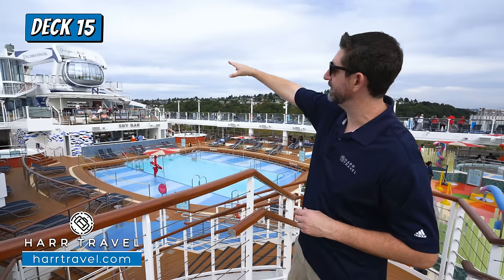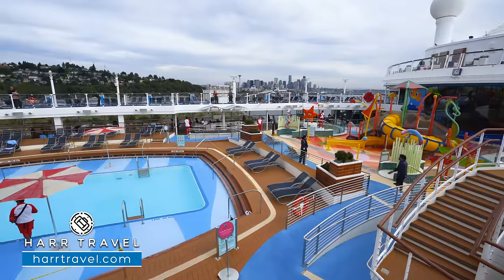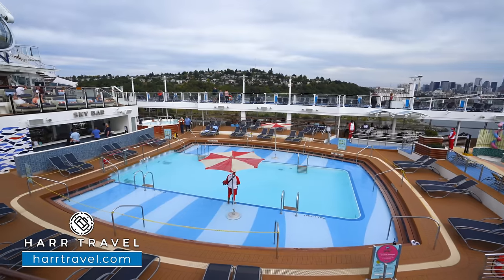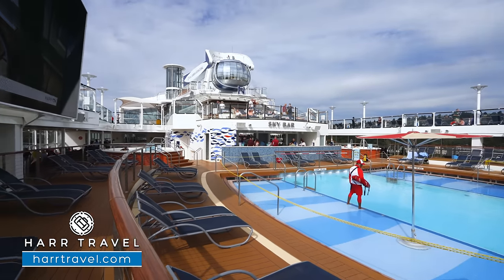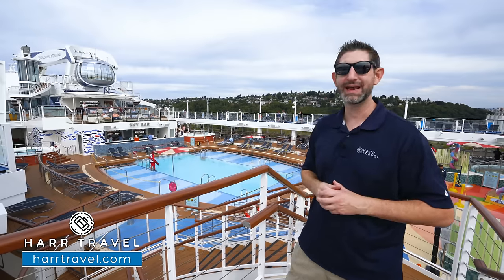Just behind me, you've got the incredible North Star — we'll get there in just a minute. You've got the main pool here in the middle. What I really appreciate about it is it's got a shallow entrance around the side so you can sit, put your feet in the water, sit back, and relax. You've got the bar right there in the middle, a couple hot tubs on either side, and a large screen LED TV where you can watch first-run movies throughout the day.